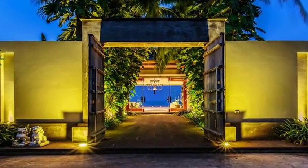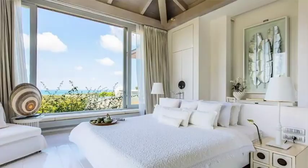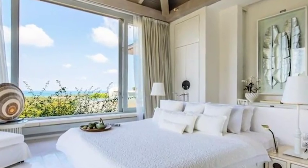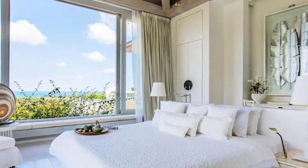A design masterpiece, this ultra-luxurious villa estate with private pool and sea views sits proudly on the idyllic hillside of Plai Laiam on the northeastern peninsula of Koh Samui.